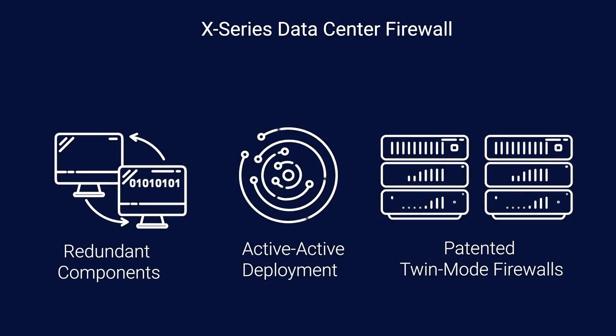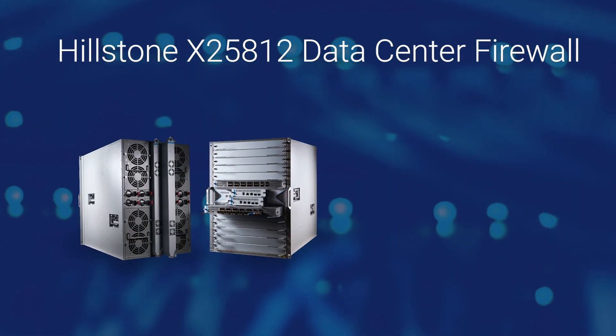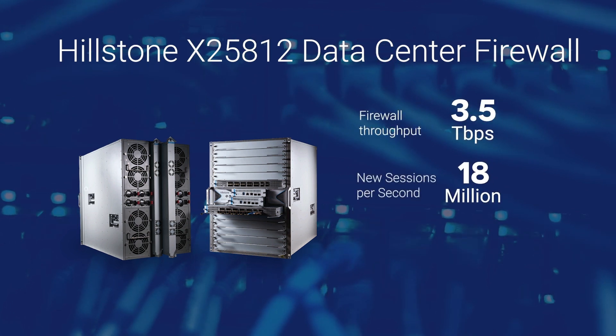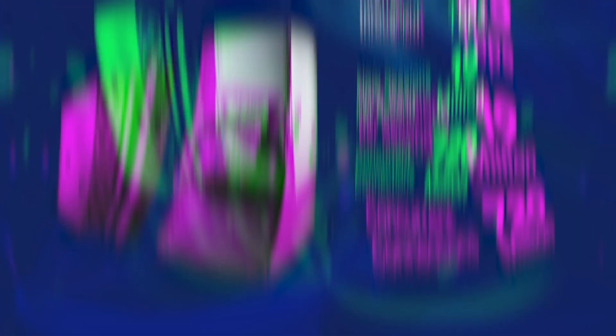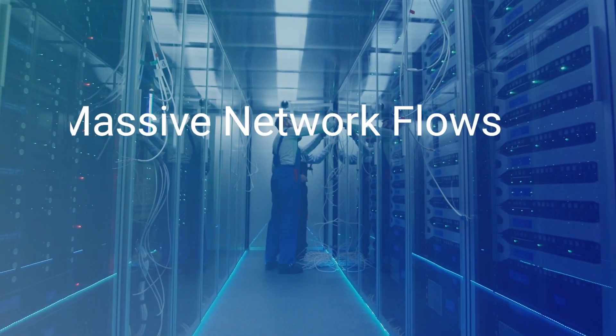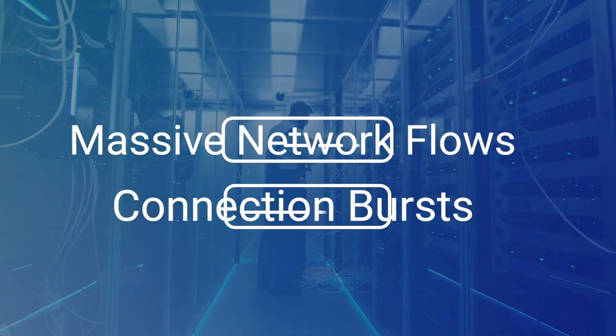With its patented twin mode firewalls, business never stops. For the most demanding data center applications, the latest Hillstone data center firewall delivers the goods: up to 3.5 terabits per second of firewall throughput, up to 19 million new sessions per second, and up to 720 million concurrent connections. This ultra-high performance empowers modern data centers that need to support massive network flows and connection bursts, all while maintaining security.